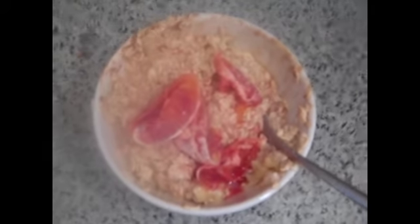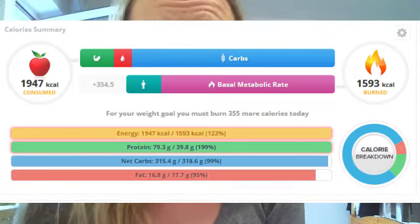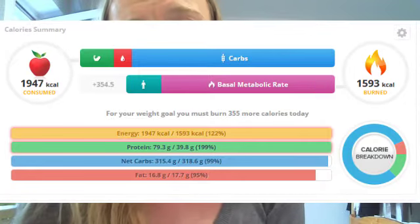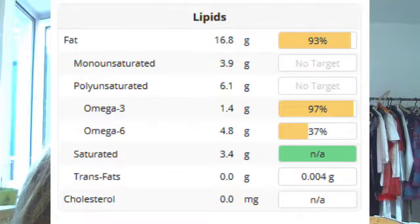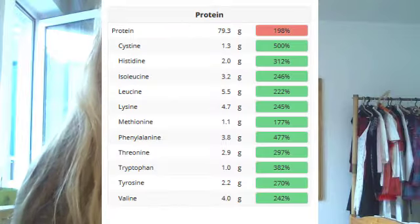Welcome to my Cronometer results for this day. I ate a total of 1,947 calories. That was 13.2% protein and 7.2% fat. I have an omega-3 to omega-6 ratio of 1 to 4: 1.4 grams omega-3 and 4.8 grams omega-6. I'm satisfied with that.